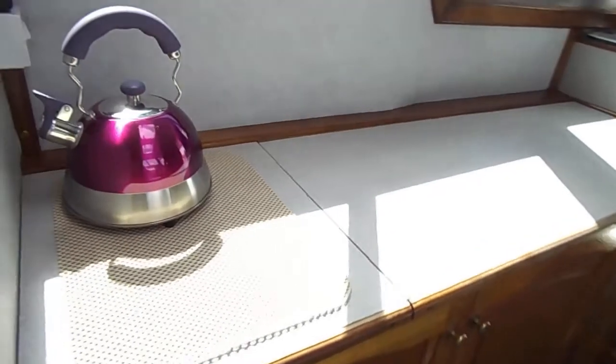Around to the floor and to the nav station, and finally around to the starboard side where the galley is in situ.